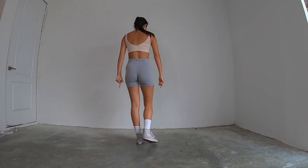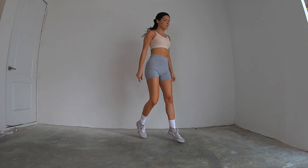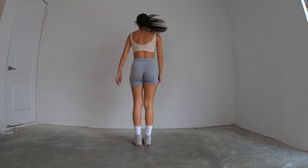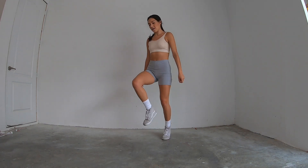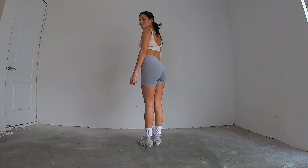Let's do it all together. Here we go. Five, six, seven, eight. Go. One and two and three and four. Five, six, seven, and eight. One more time everyone, all together. Five, six, seven, eight. Go. One and two and three and four. Five, six, seven, and eight.